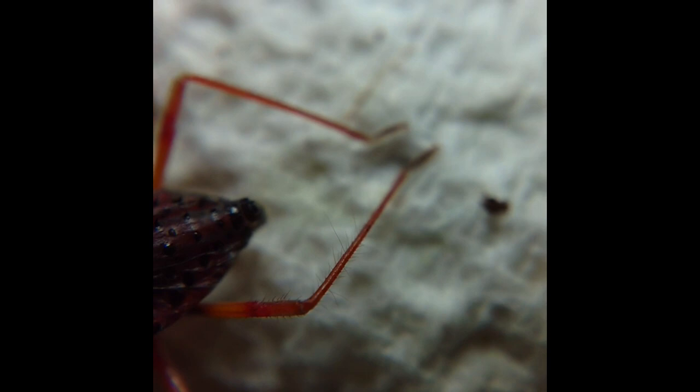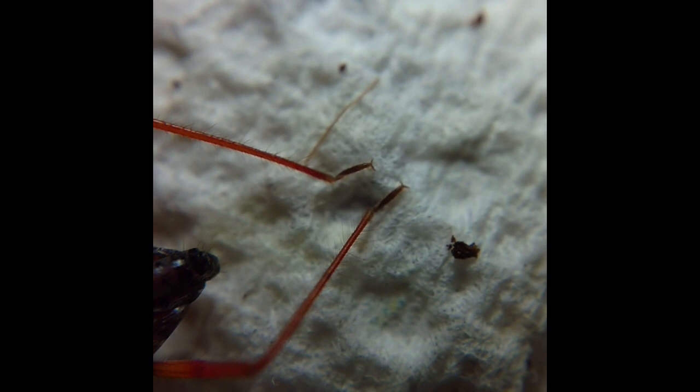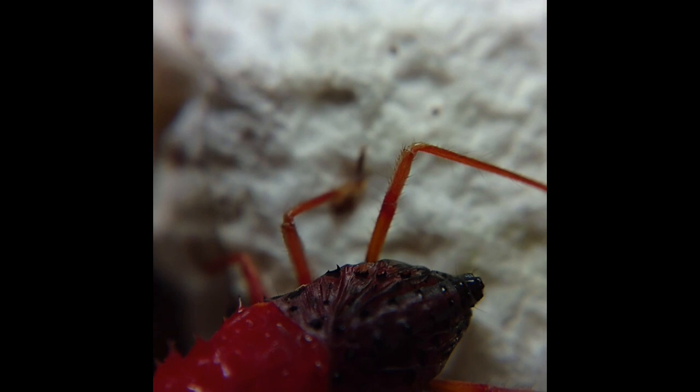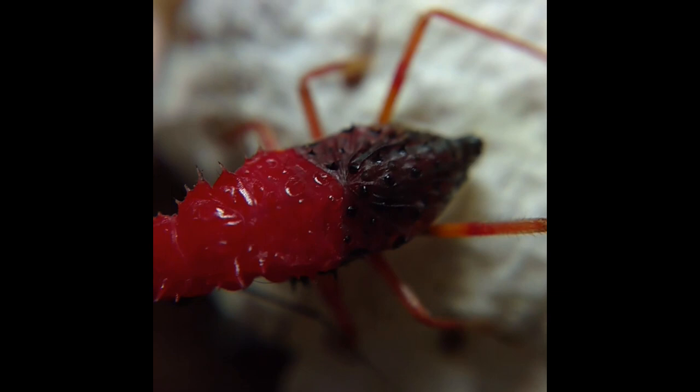They hold their position and maintain stability during this delicate process, holding on with these back legs — tarsi — hook-like points that dig in, and with the aid of gravity they start to wriggle themselves out of the old skin, which is a little bit tight.